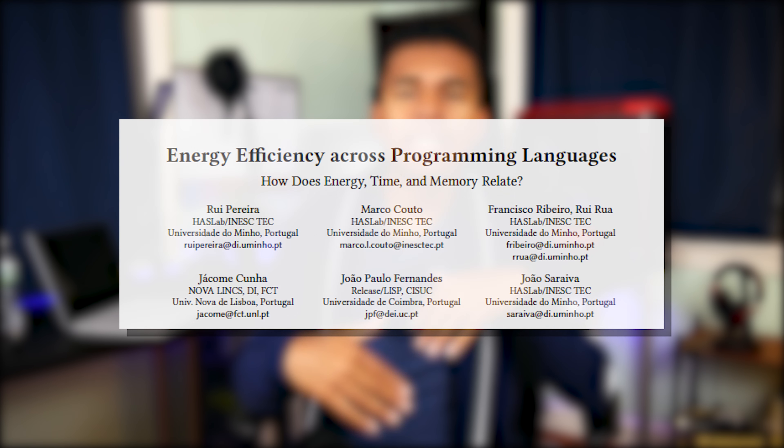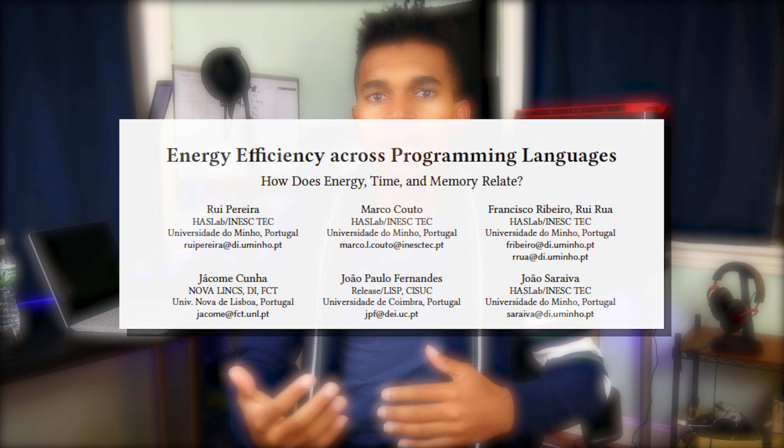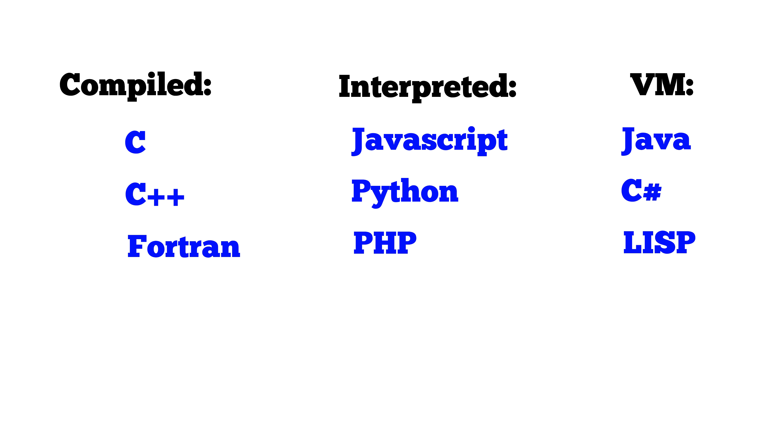I came across a very interesting research paper where they discussed the power efficiencies of 27 different programming languages. They took some compiled languages like C, C++, and Fortran, some interpreted languages like Python and JavaScript, and some VM languages like Java and C Sharp.